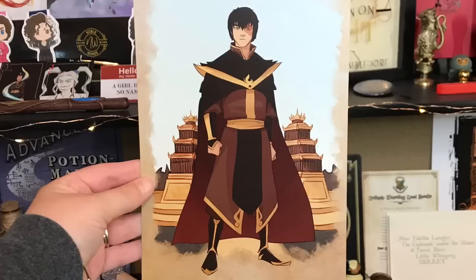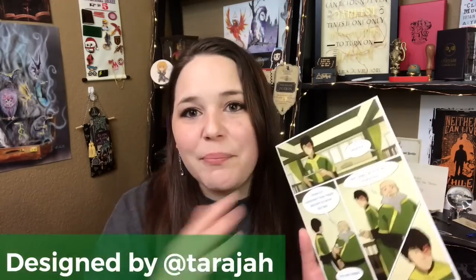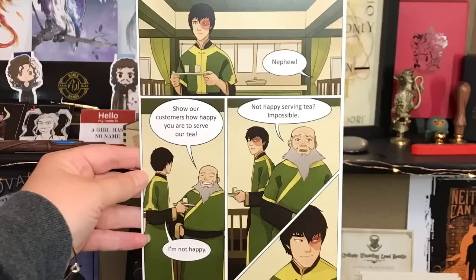And next — oh my God, you guys — it's Zuko from Avatar: The Last Airbender! It's like a comic book style art print, and it says 'Nephew, show our customers how happy you are to serve our tea' — 'I'm not happy' — with Uncle Iroh. I am such a geek for this series. This is the best art print I have ever gotten — the fact that they made it into a comic book style just makes it so special. If you have not watched Avatar: The Last Airbender, it is a must.